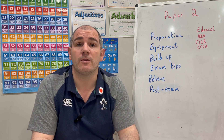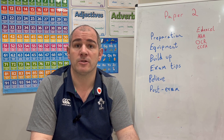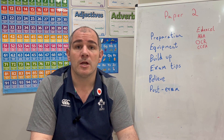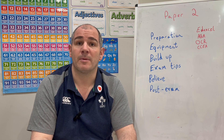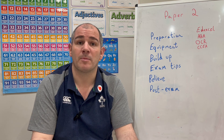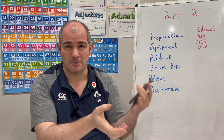Next: equipment. It's very important that you've got all the equipment you need for tomorrow's exam. Make sure you've got your black pens, pencils, rubber, ruler, protractor, and compass. If you're doing AQA, Edexcel, or CCEA, you've got your first calculator paper, so make sure you bring your calculator and that it works.